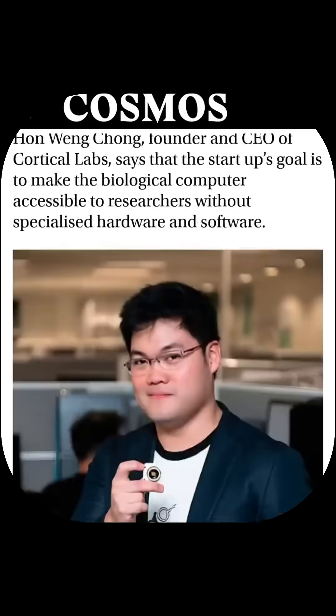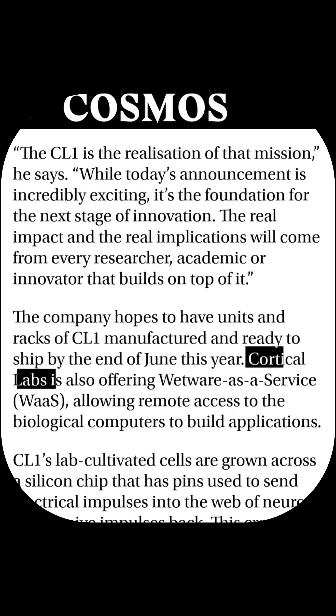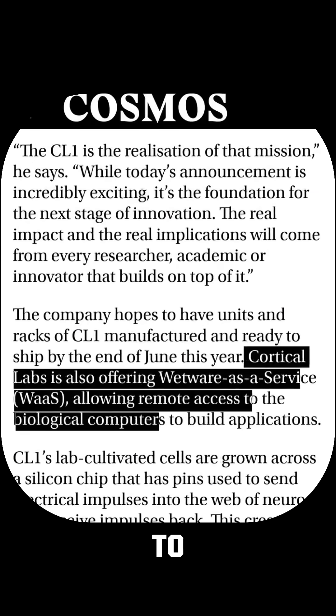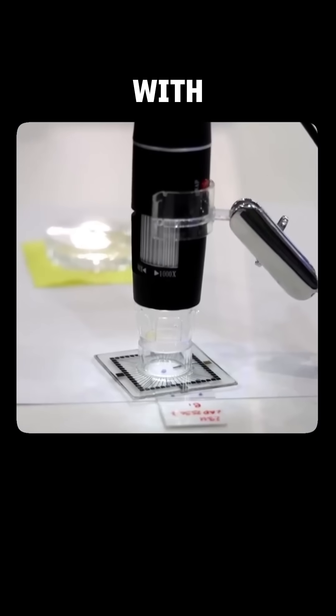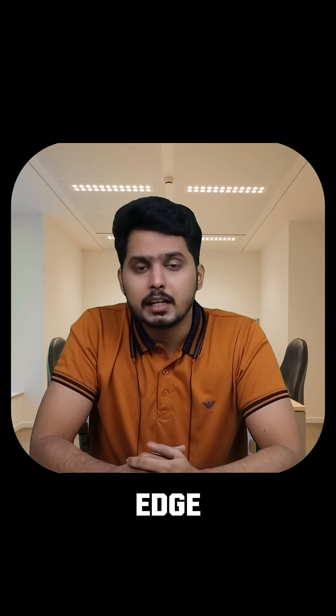Cortical Labs is offering this as wetware as a service, meaning remote access to living brain chips. Could this be the future of computing — merging human biology with AI for the ultimate intelligence? Let me know what you think, and follow for more cutting-edge tech updates.